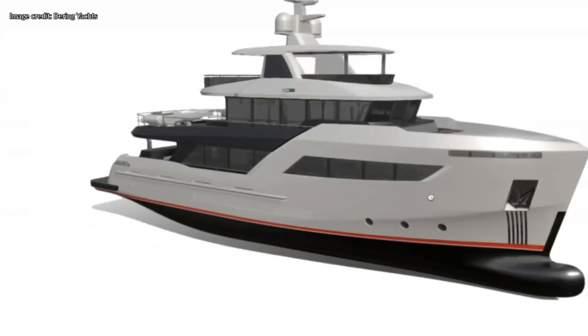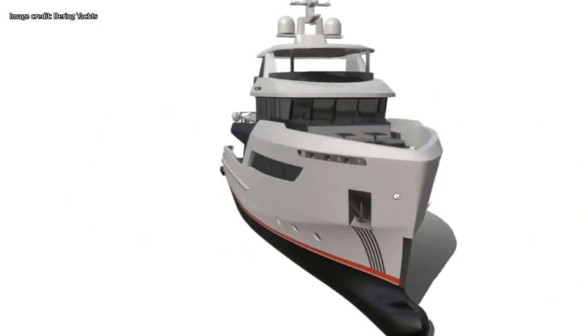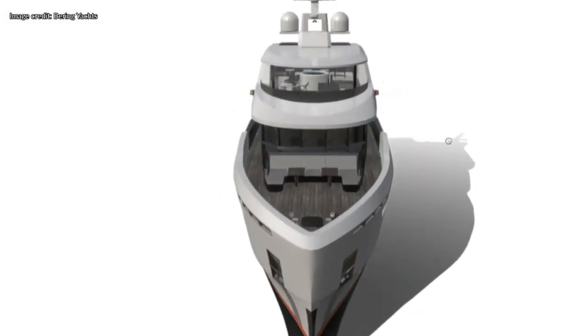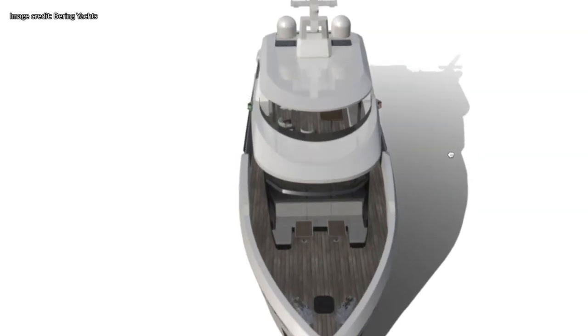Seeing how Bering has a section on its website that allows us to take a look at this vessel, albeit virtually, then it would be rude not to take a look at it.